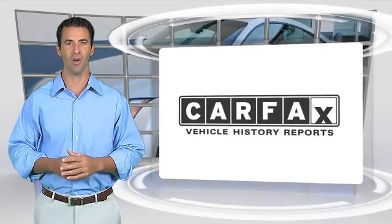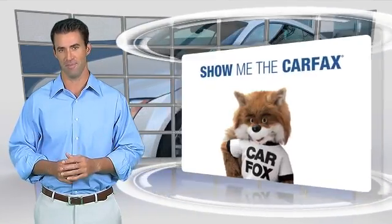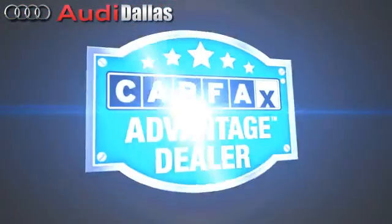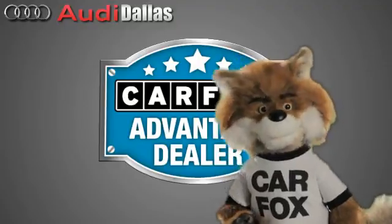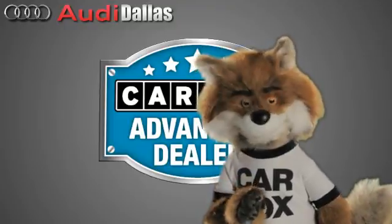Here's another high-quality vehicle with the Carfax Vehicle History Report. Be sure to find a complimentary copy of this report online or contact the dealership. This vehicle qualifies for the Carfax Buy Back Guarantee. Just say show me the Carfax at Audi Dallas, a Carfax Advantage dealer.